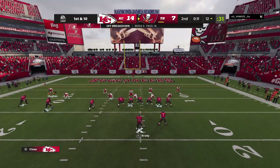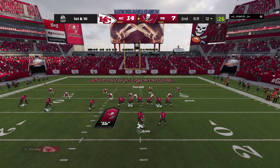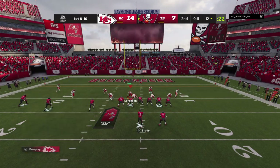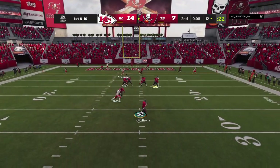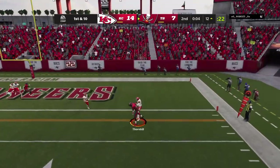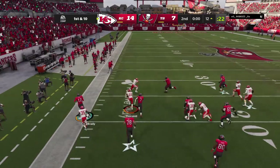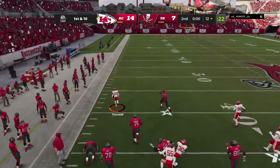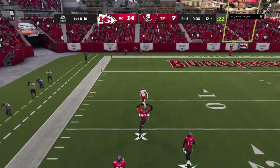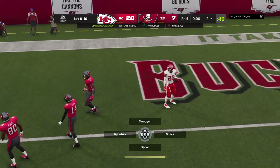From down at the 12, it's first-and-10. Brady now — eluding the pressure right — throws it across his body, and it's intercepted! Picked off by Juan Thornhill, and he's free going down the left side. It's a foot race — 20, 10 — and he will take this one home. It's a touchdown!